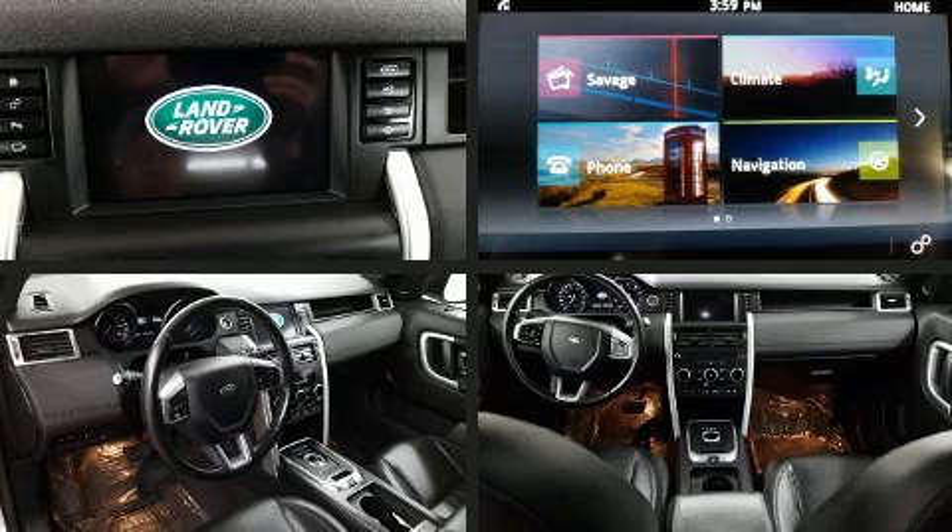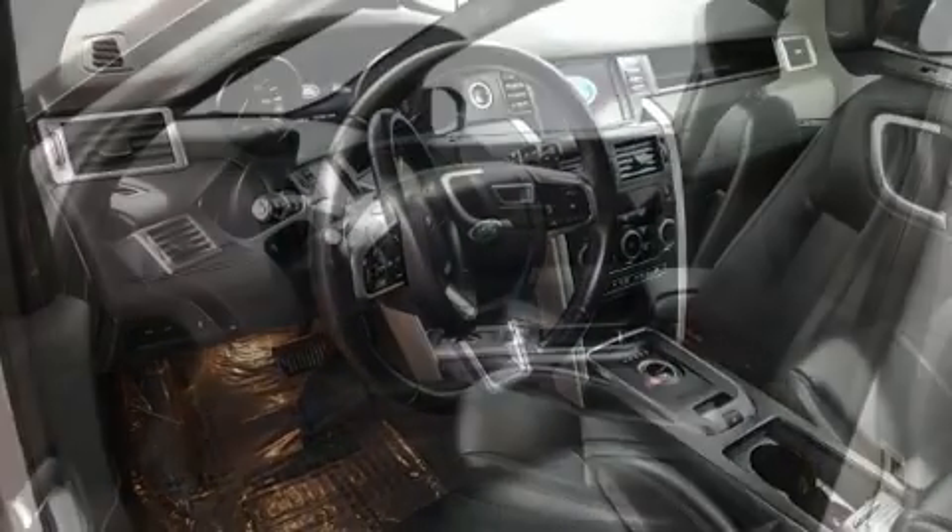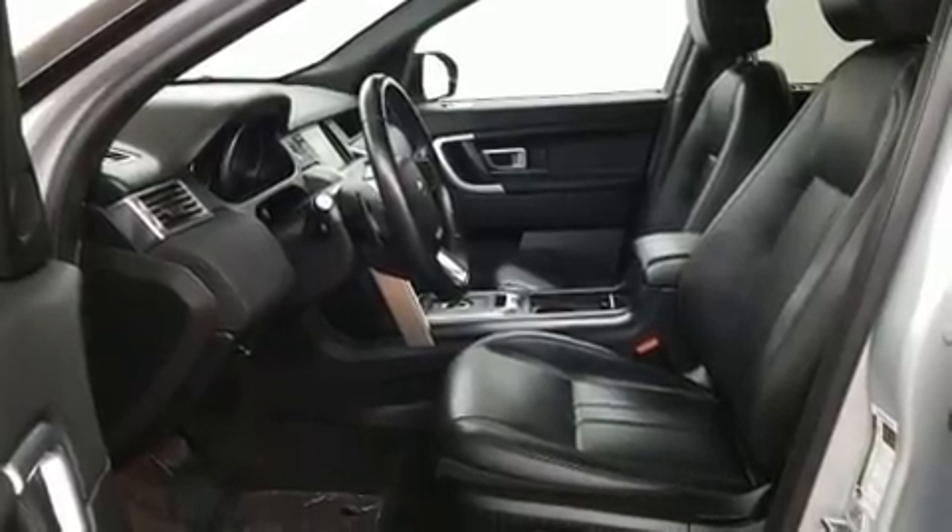Everything is where it ought to be, from the dashboard controls to the door locks and window controls. With high intensity discharge headlights illuminating your path, you'll always appreciate maximum visibility.